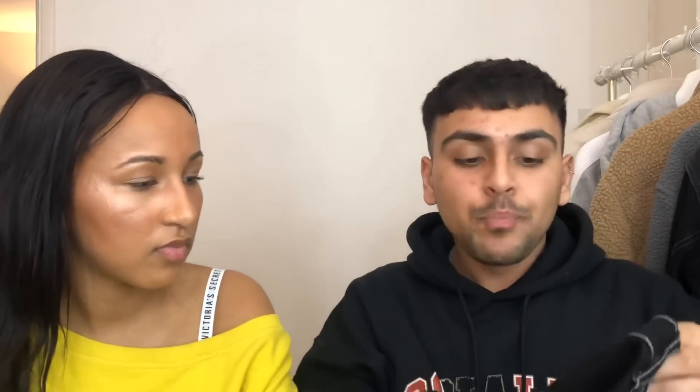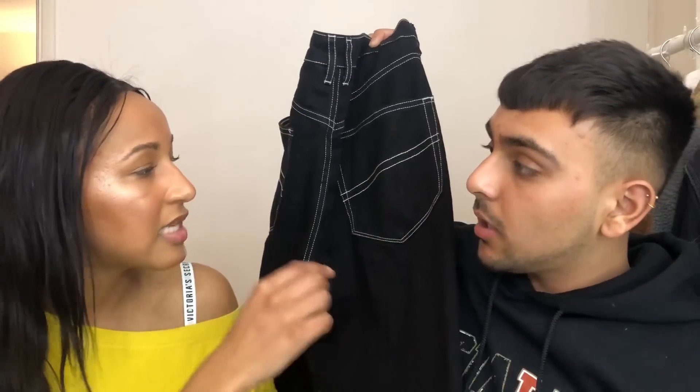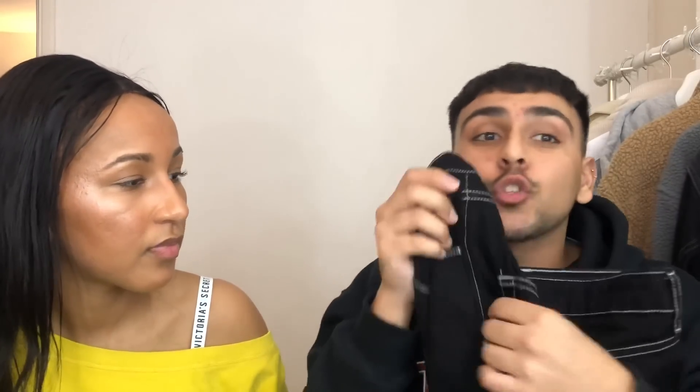Going back to the tapered mum-jeans vibe, I got some black jeans with white stitching by Collusion, which is a brand I'm really loving on ASOS right now. You can see on the back they have this white stitching detail — it's quite a big trend at the moment. I'm obsessed with these because even in an all-black outfit the stitching makes it look interesting. Gorgeous.